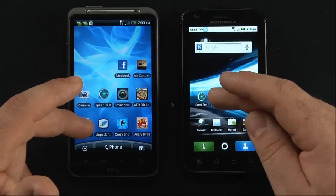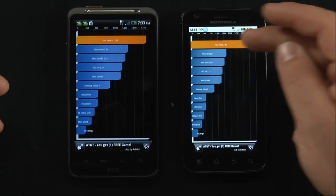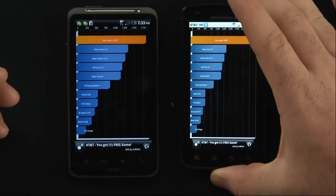Let's go ahead and run a Quadrant Standard benchmark test right now. Here are our last results: we had 1821 on the Inspire versus 2523 on the Atrix.